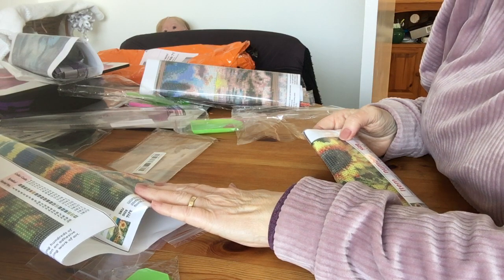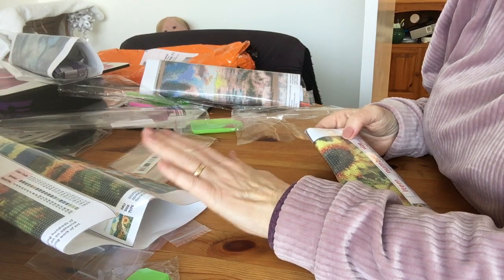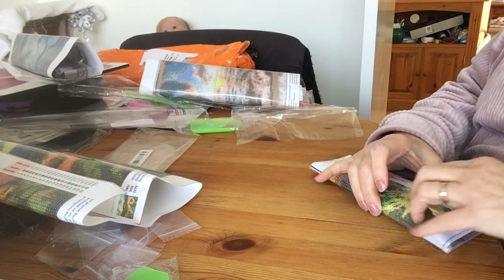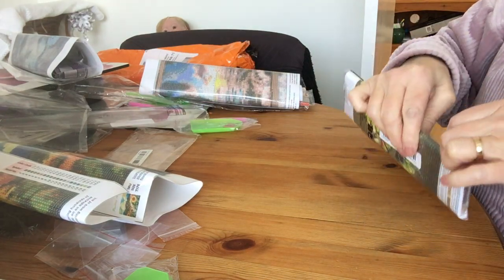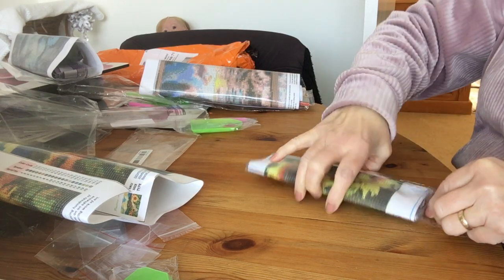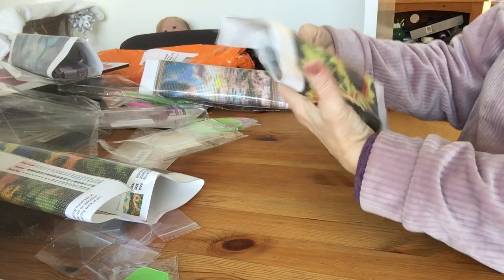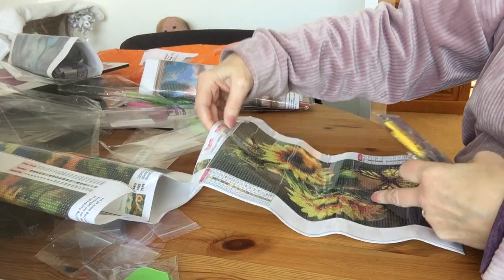The sunflowers painting was £1.86 — not bad at all for a lovely picture. This one is 20 by 30. Oh look — sunflowers and a butterfly! That is pretty. It's a small one at 20 by 30.